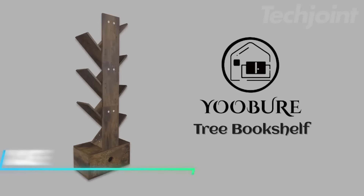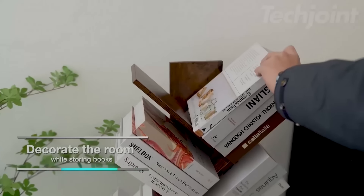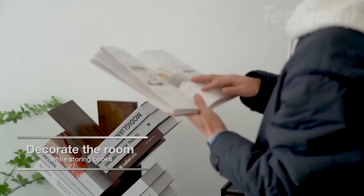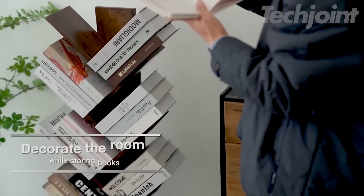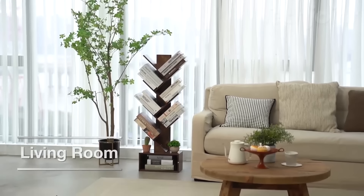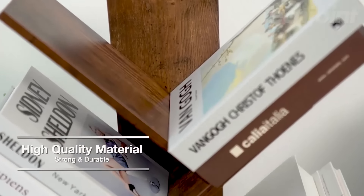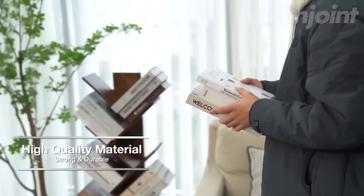This modern bookshelf blends vintage colors with contemporary design, making it a stylish addition to any home. Its compact dimensions and open layout provide six storage areas, perfect for books, decorations and more, while saving space in corners or small rooms. Crafted from durable materials with reinforced backing, it offers sturdy support and includes safety straps for added stability.